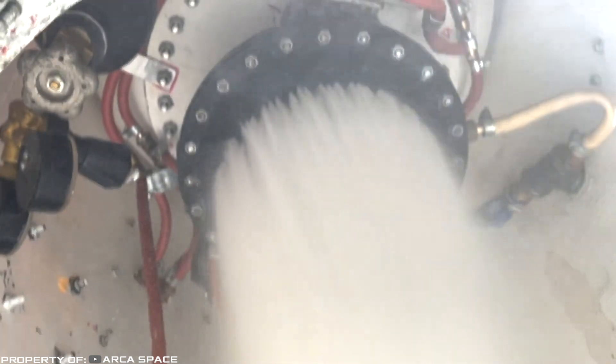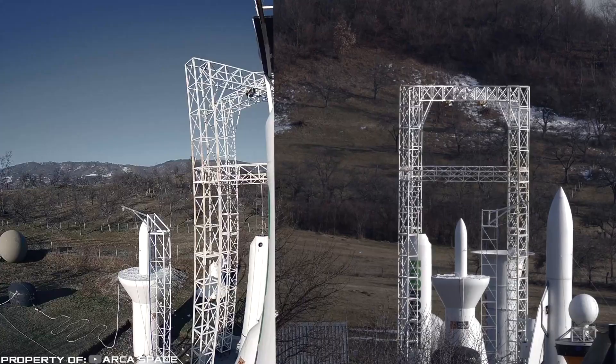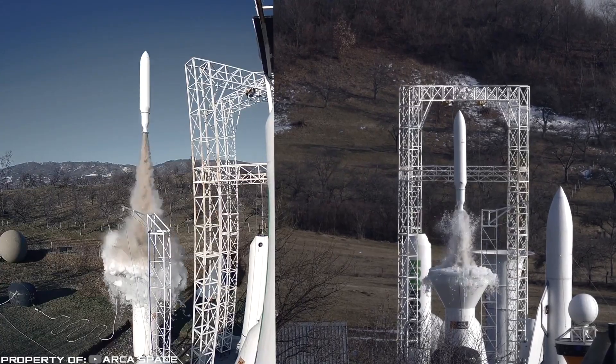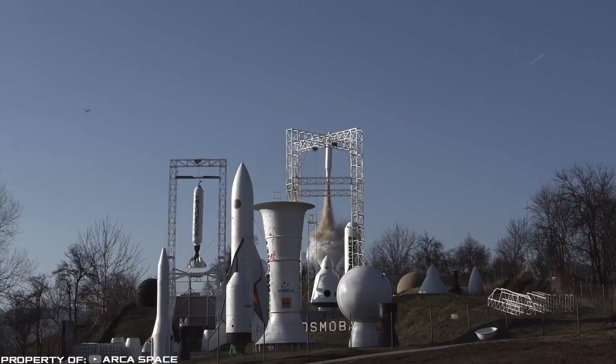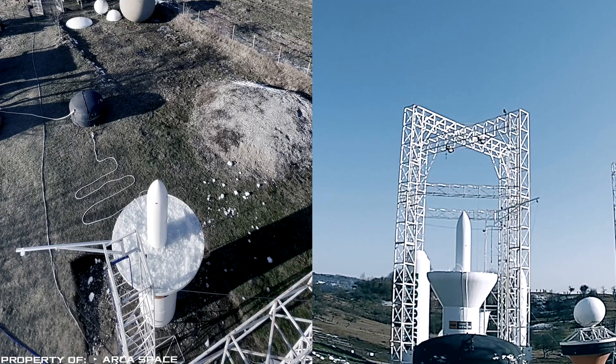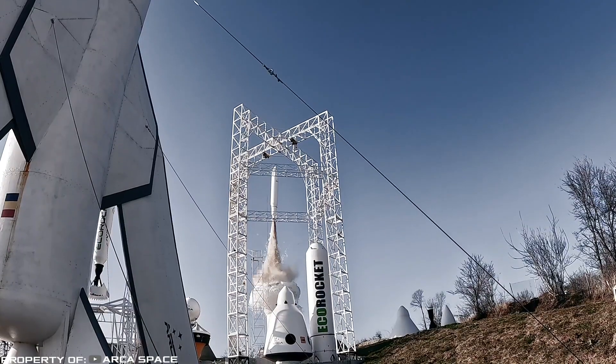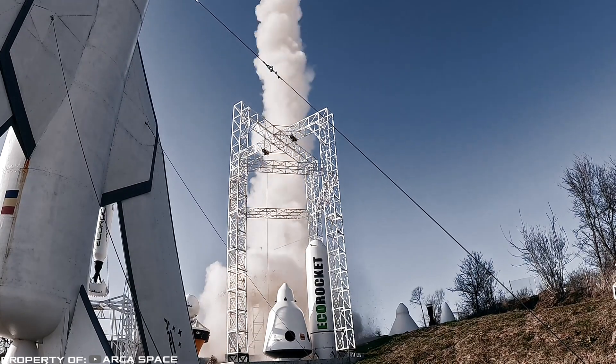Unlike toxic, unreliable, and dangerous solid fuel boosters, the steam rocket is completely safe for both humans and the environment. The eco rocket will not launch from an expensive spaceport but from water. In the first phase of testing, the rocket will be able to launch satellites weighing up to 22 pounds into orbit; in the second phase, it will be capable of delivering payloads weighing up to 24 tons into orbit.